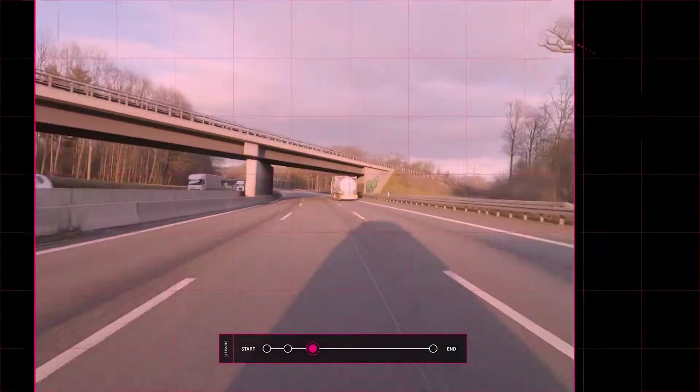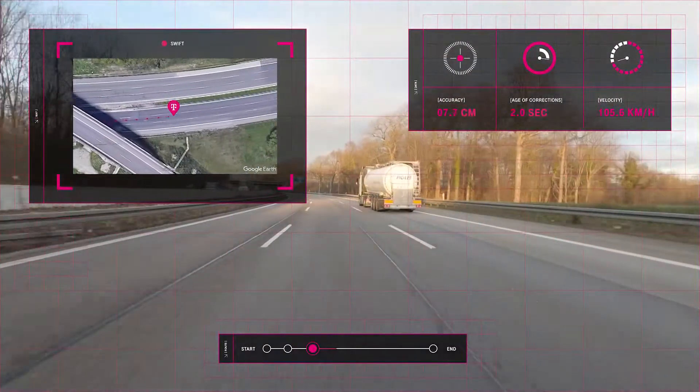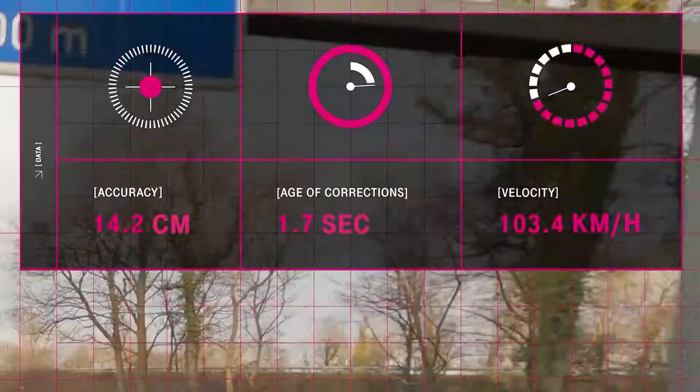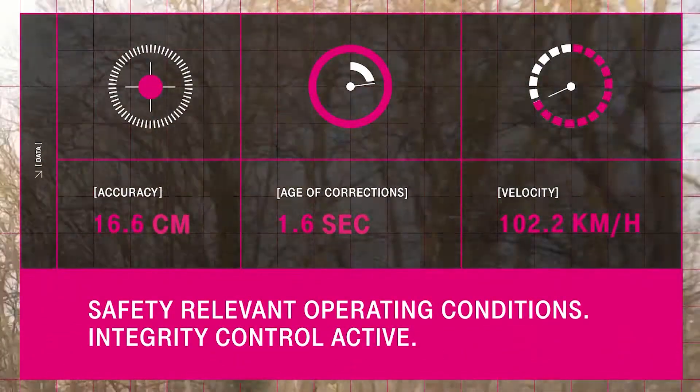Integrity: When it comes to safety-critical applications like autonomous driving, integrity is a key aspect of any positioning solution. High integrity indicates that there is confidence in the positioning data provided in real-time.